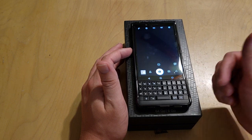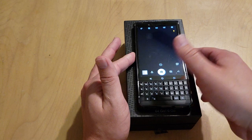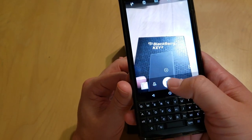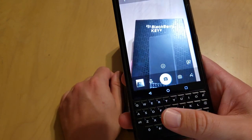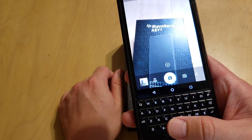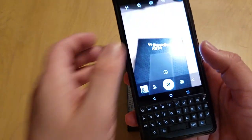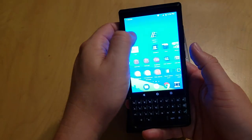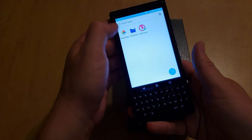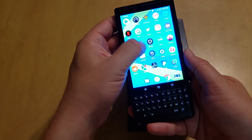A cool camera feature is the secure locker — you can save files, videos, and pictures in it. If you press the regular shutter button, pictures go to your regular camera roll. But if you hold your finger on the fingerprint sensor while shooting, the pictures go straight to your secure locker. In the secure locker, you can set it up with a PIN or use your fingerprint, then go to the private gallery and they're right there. It's a nifty little feature.